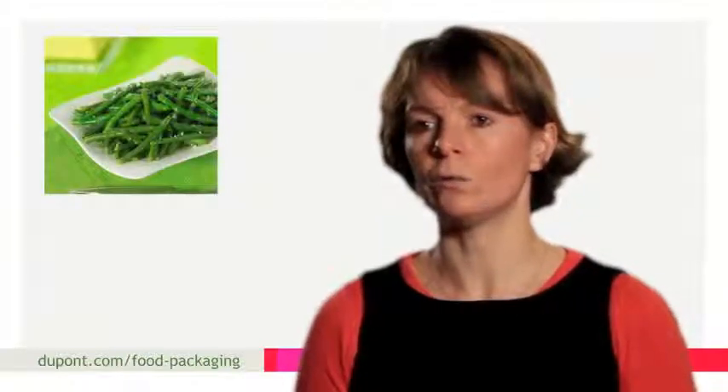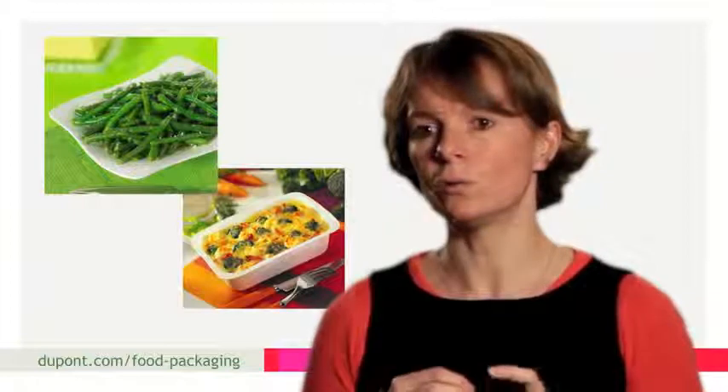Our main products are single vegetables, which make up 50%, mixers, which are the basics, and ready meals.